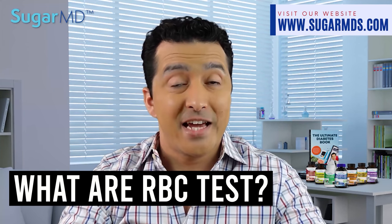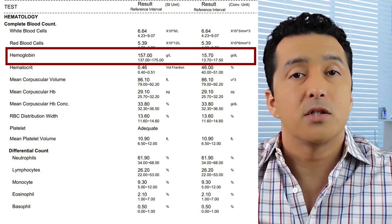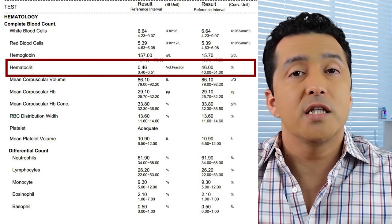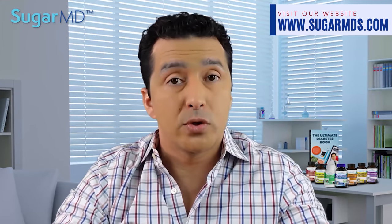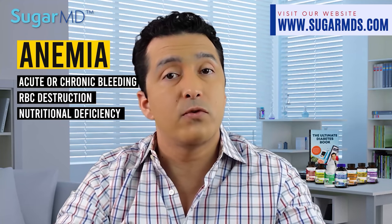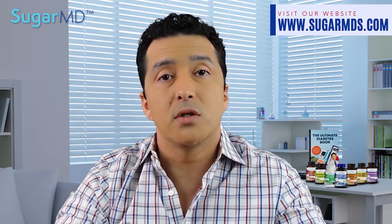Red blood cell tests include a red blood cell count, which determines the amount of red blood cells in your blood sample. Hemoglobin measures the total amount of hemoglobin in the blood, indicating the number of red blood cells. Hematocrit counts the percentage of your entire blood volume that is red blood cells. Examples of low red blood cell, hemoglobin, or hematocrit include anemia, acute or chronic bleeding, red blood cell destruction such as hemolytic anemia, nutritional deficiencies like iron, B12, or folate deficiency, bone marrow disorders, and chronic conditions like kidney disease.